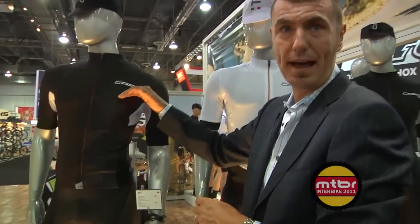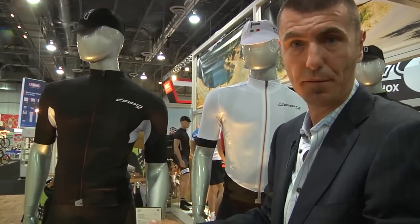The Drago comes in a white and a black jersey, black bibs only. $250 jersey, $300 bib short.